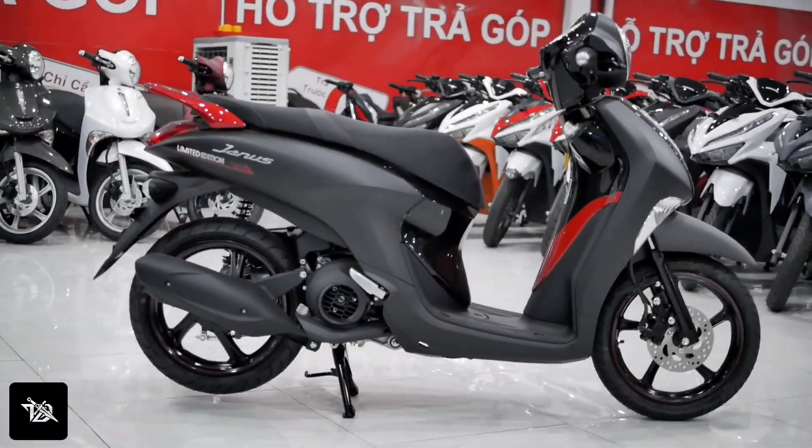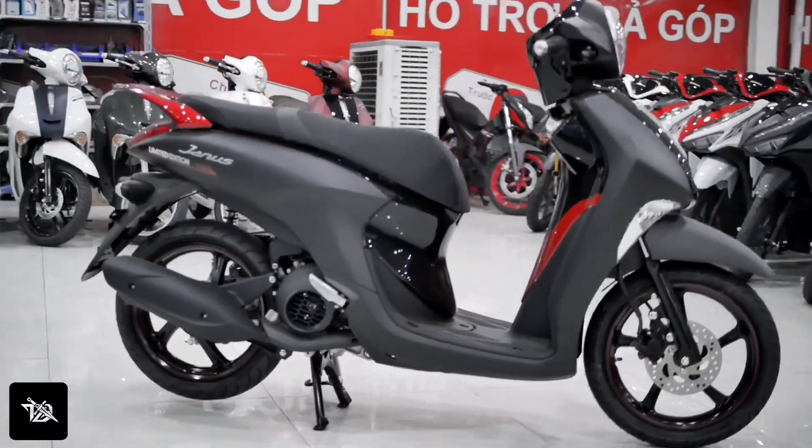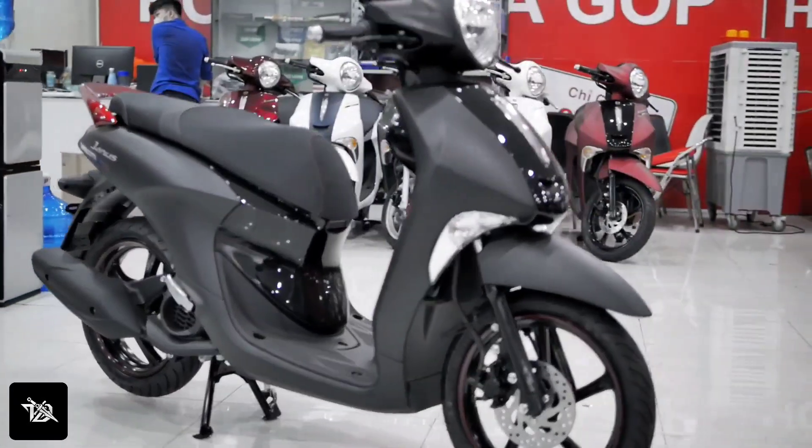Hey guys, what's up? It's Who's Technical Log. In today's video, I'm going to talk about the Yamaha GNS 125 — when will it come to India?